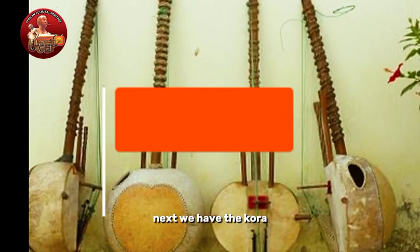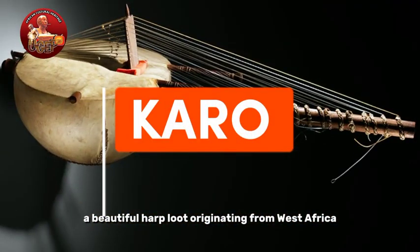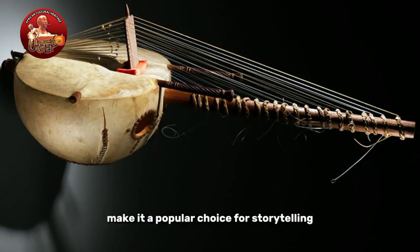Next, we have the Kura, a beautiful harp-lute originating from West Africa. Its resonant sound and melodic capabilities make it a popular choice for storytelling and praise songs.